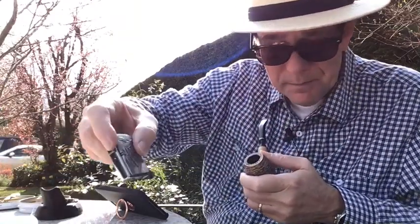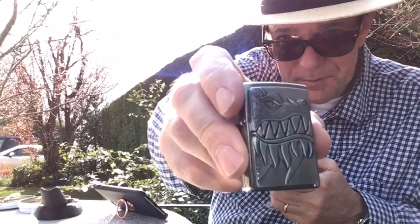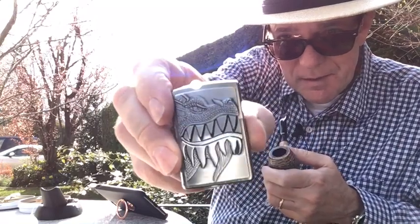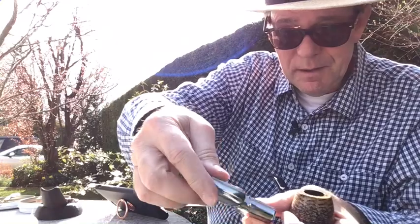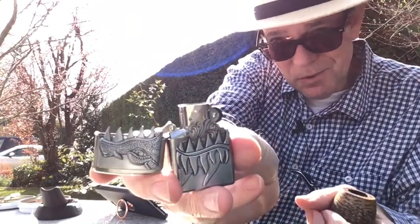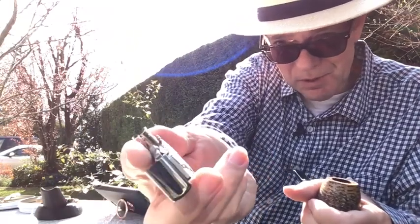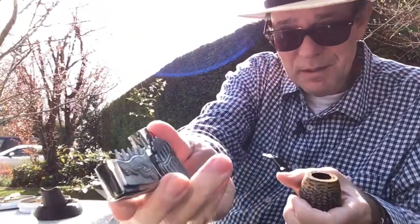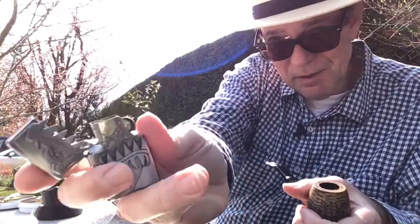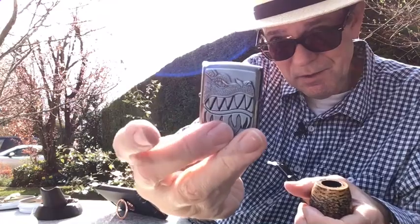New lighter — a Zippo Dragon Fire. At the moment I've just got the regular insert. I'm trying to find a gas insert for pipes to put in there, but this actually works not bad. You can see the teeth snap nicely down — it's actually very attractive.